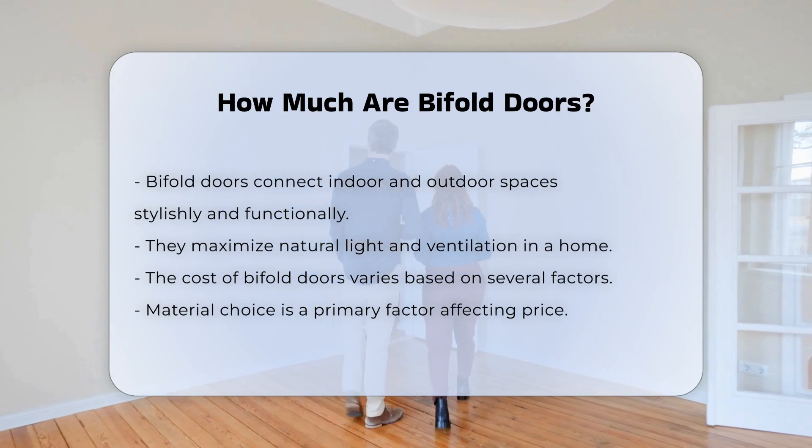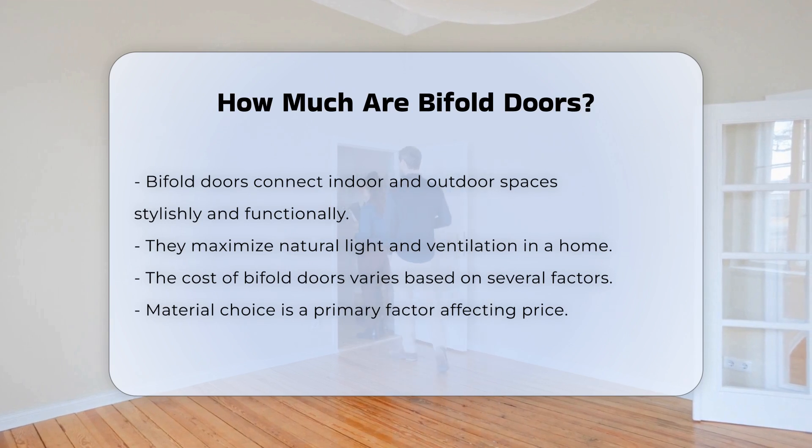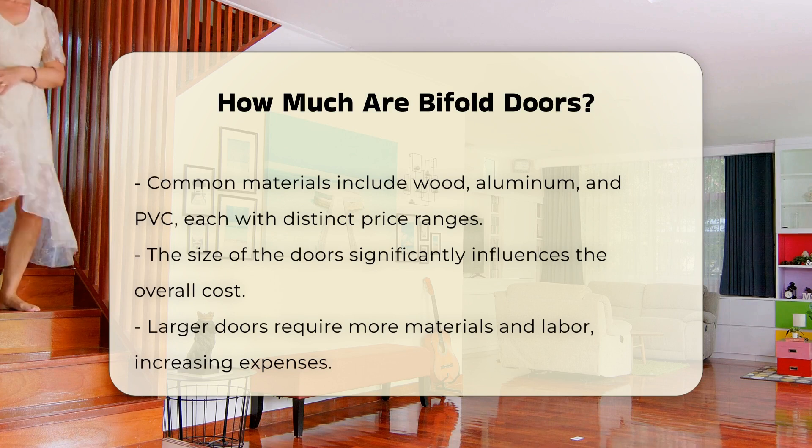Material choice is a primary consideration. Common materials include wood, aluminum, and PVC. Each material has its own price range, reflecting durability and aesthetics.